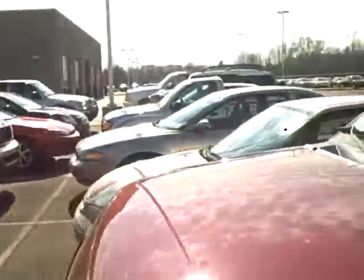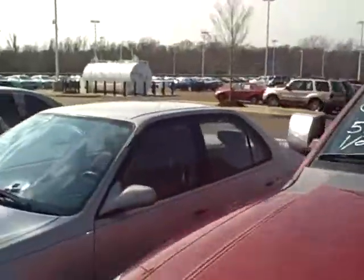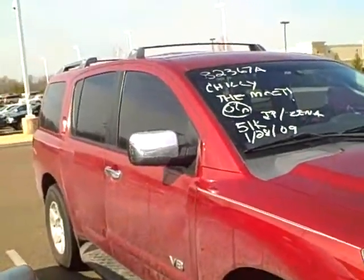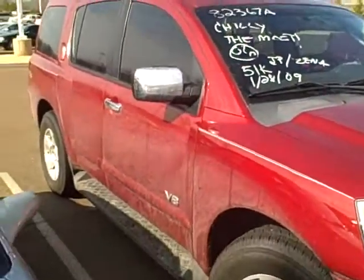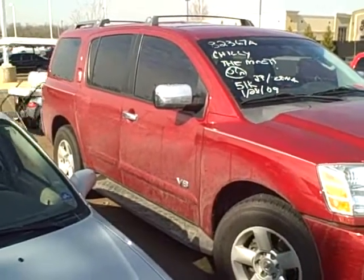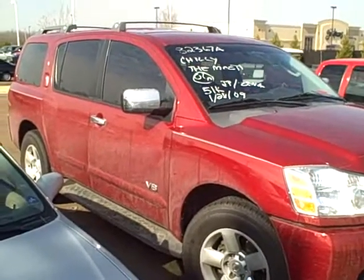It doesn't seem to have any dents or scratches or anything. I'll try and work on the 19.5 for you — I just had to get my manager, it's only that price — so I'll see if I can't help you out. That's pretty much it. It's going to go through detail in the next day or so. Just let me know if you're interested. I'll see you next time.